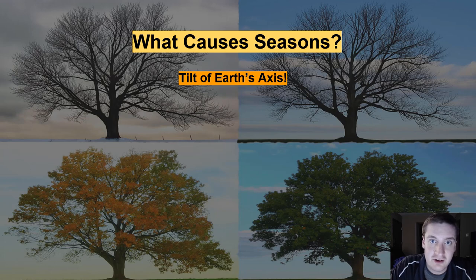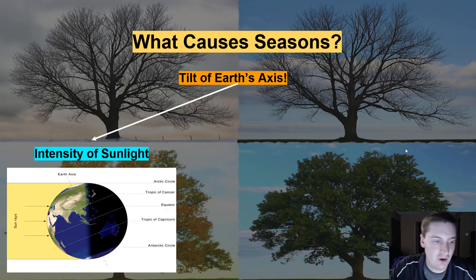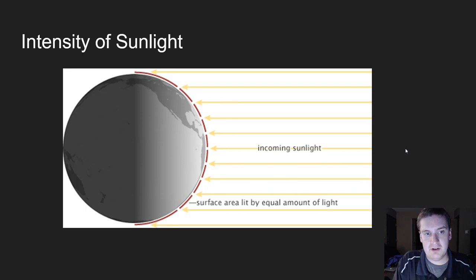Now that we've established that seasons are caused by the tilt of Earth's axis, we're going to talk about two major things that change on the surface of the Earth due to that axial tilt and our revolution around the sun. One of those things is the intensity of sunlight. As you can see here, the intensity of sunlight is going to change based off of our axial tilt. When the northern hemisphere is pointed towards the sun, the northern hemisphere is going to receive more direct sunlight — more concentrated pockets of sunlight. So the intensity of sunlight is going to vary based off of where the axis of the Earth is pointing relative to the sun. We can actually be further away from the sun, but if our northern pole is tilted towards the sun, the northern hemisphere is going to receive more direct sunlight.